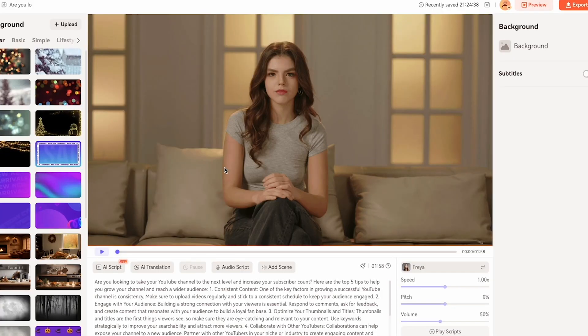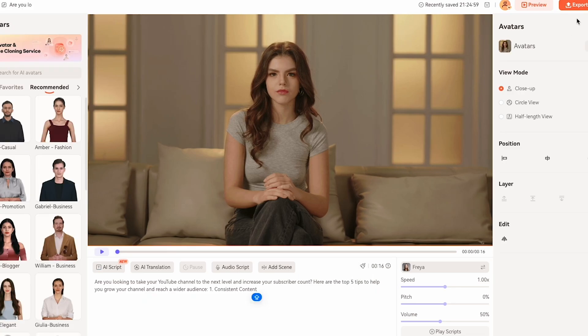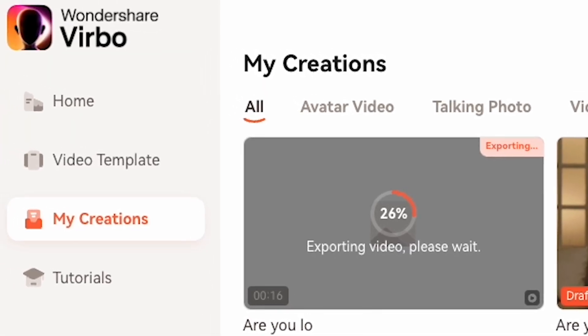Now, after your AI character voice is selected, avatar is selected, and script is pasted, it's time to click Export. You can see this character supports 4K. So now my AI character is exporting. Let's play it after it's done. Are you looking to take your YouTube channel to the next level and increase your subscriber count? Here are the top 5 tips to help you grow your channel and reach a wider audience. Wow, that's nice.